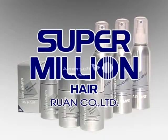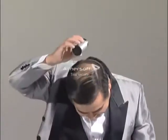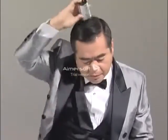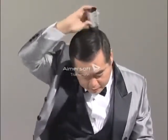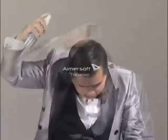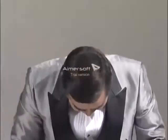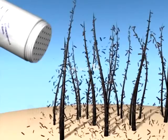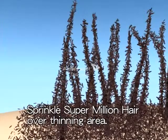Super Million Hair is not a wig nor a hair growth stimulant — it's an entirely new concept. Super Million Hair is specially produced hair enhancement fibers which conceal thinning hair. It adheres to your existing hair and adds volume in an instant.